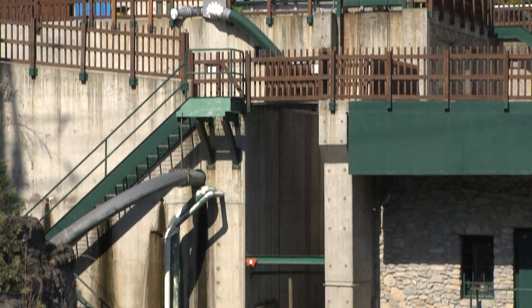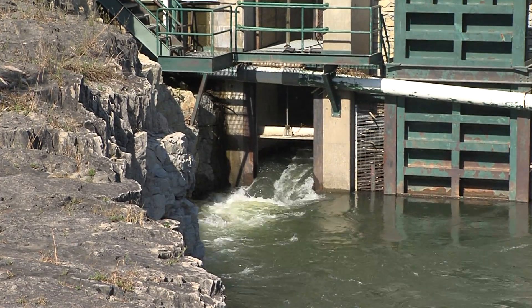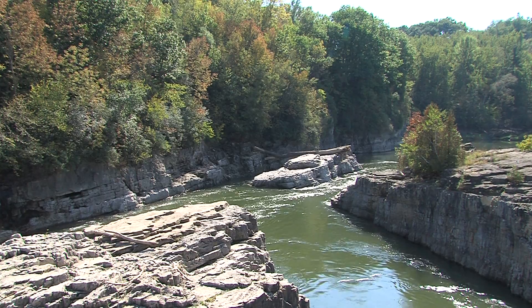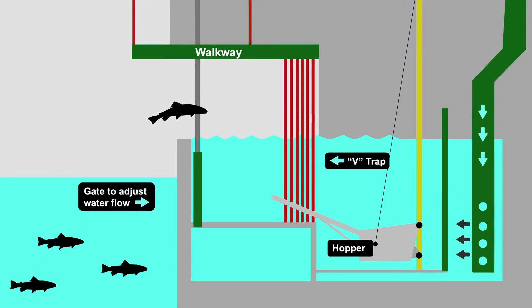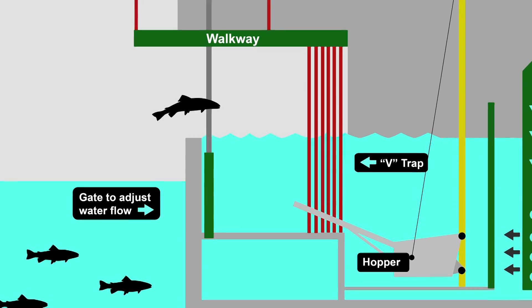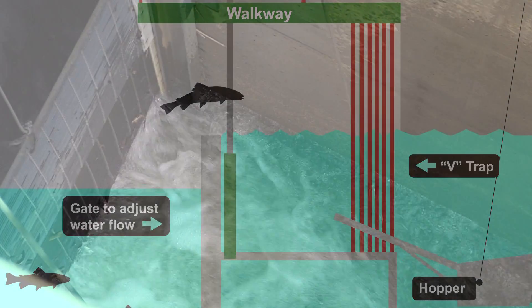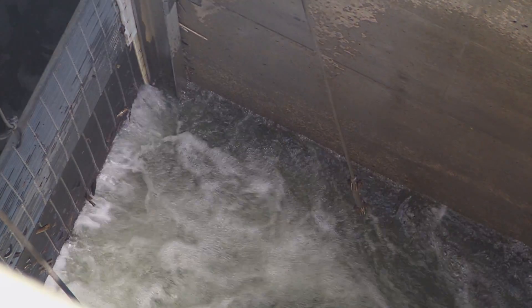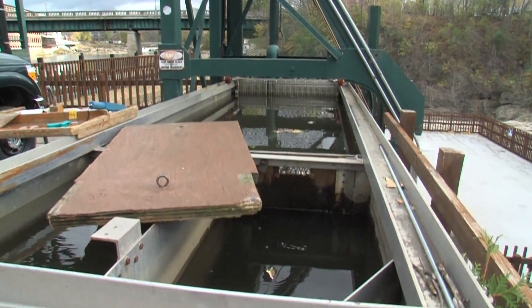The fish lift design has a hopper that is lowered into the water on cables into an area that attracts salmon into it with a traction flow. It's like a big minnow trap — there's a V-gate, so the fish enter the hopper and are basically trapped in there. The hopper is lifted one to three times a day by the station operator, and the fish are dumped into a large sorting tank at the top of the dam.